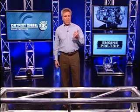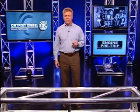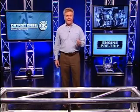Detroit diesel engines are known around the world for dependability, power and economy as well as clean diesel technology. Knowing how to get the most out of your engine is an important part of professional driving. So let's take a look at what you can do to keep your engine running at peak performance both off and on the road.